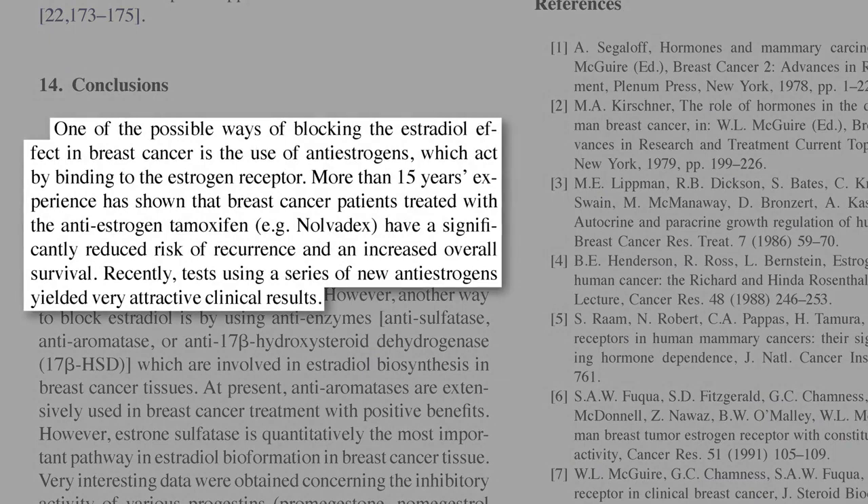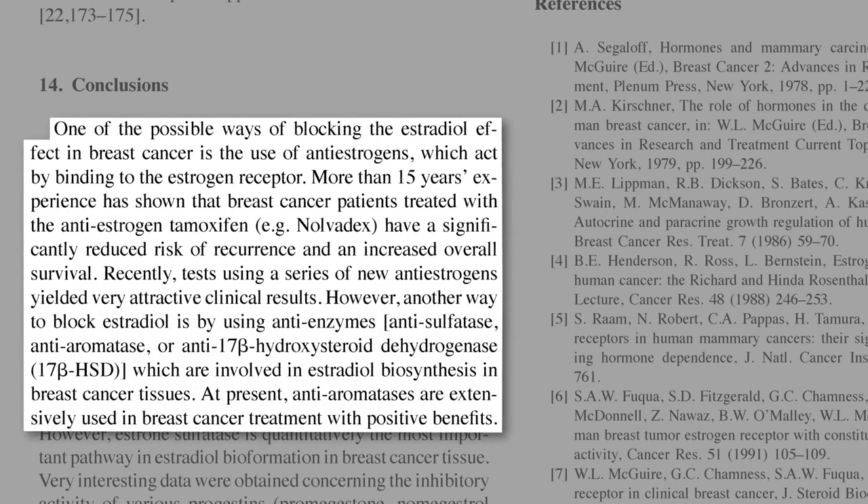So, there are two ways to stop breast cancer. One is to use anti-estrogens — estrogen blockers, like the soy phytoestrogens, or the anti-estrogen drug tamoxifen. However, another way to block estradiol is by using anti-enzymes to prevent the breast cancer from making all the estrogen in the first place.